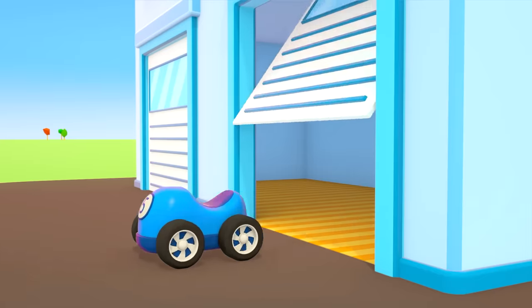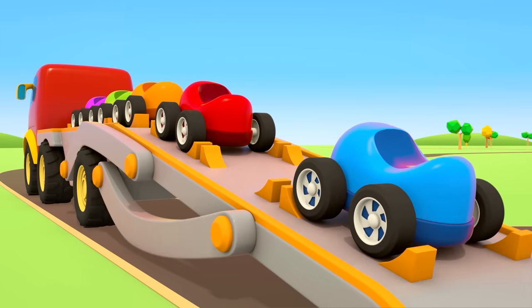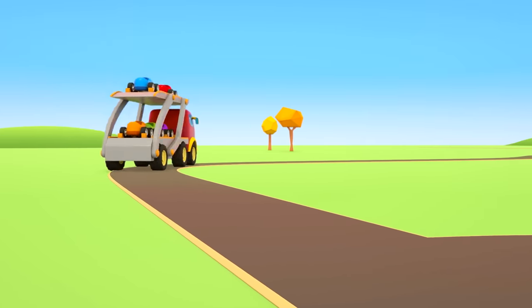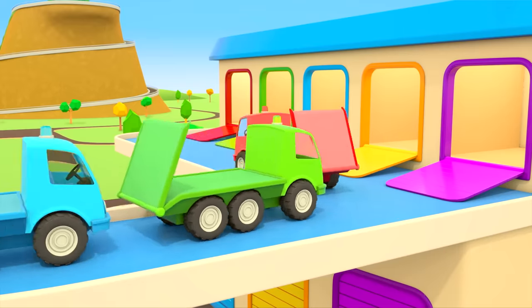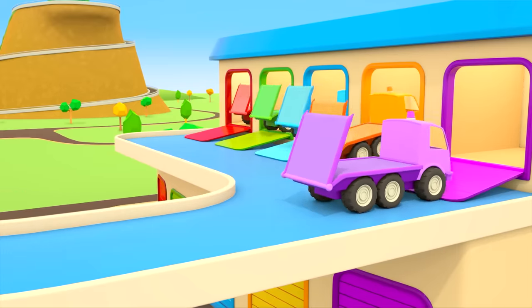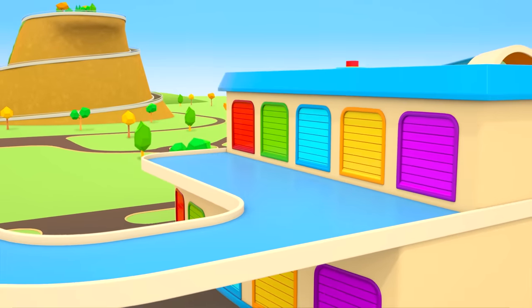The cars are leaving the repair shop and getting back on the car transporter — it's taking them to the car show. The helper cars are going back to their garage. There will probably be a new task tomorrow, so they'll need to get some good rest.